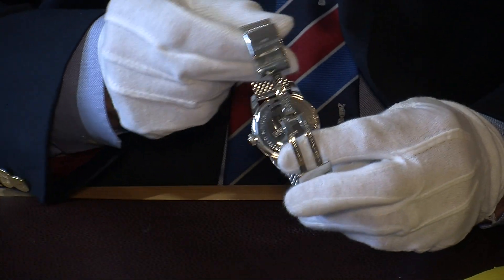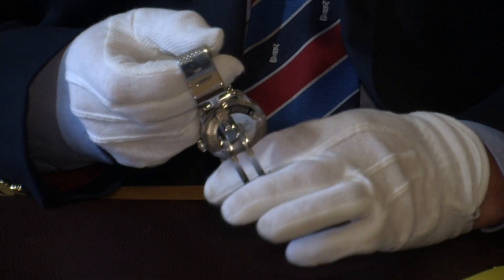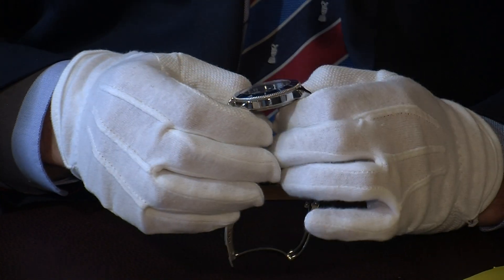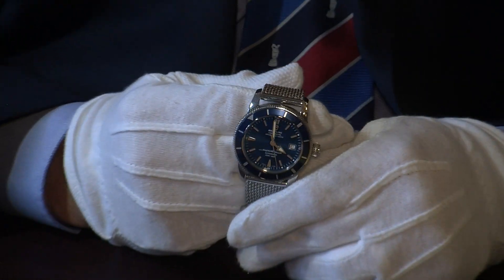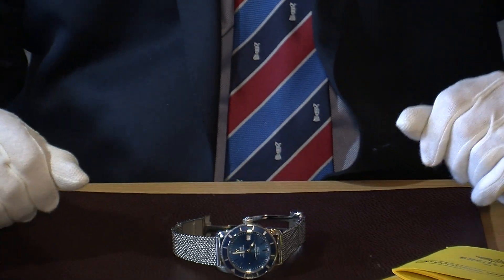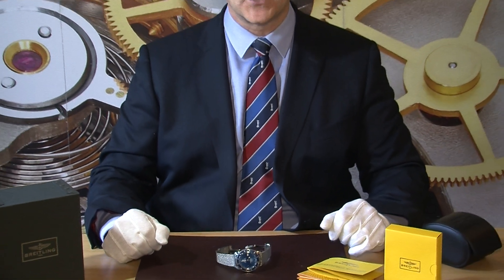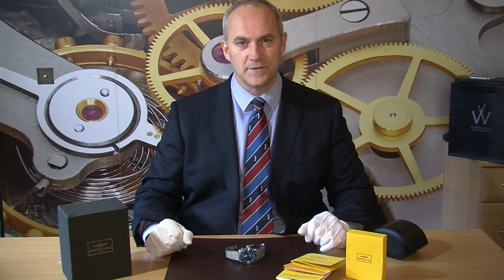On the back of the watch you can see it's engraved with the Breitling logo, confirming it's waterproof. The condition is absolutely fantastic — it's literally only been worn five or six times, and at a price that's much less than what you'd pay for a new one today.